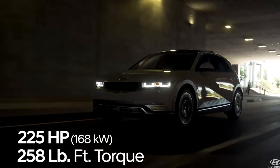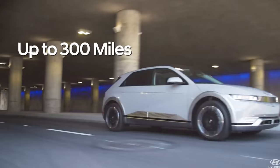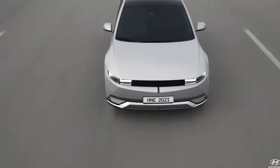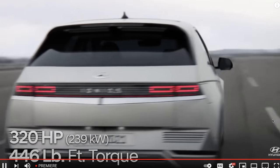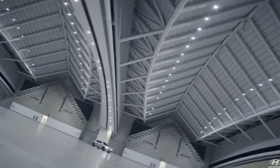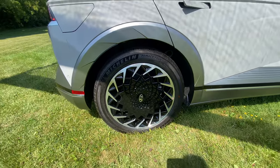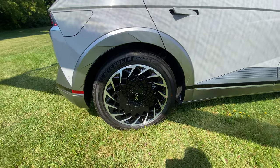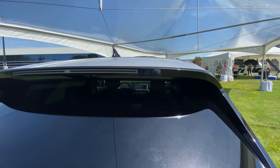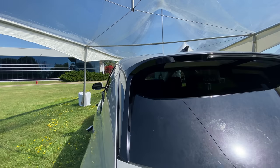Do you have any idea how much weight savings you have with this new platform versus something like the Kona, which is a shared platform? When you modify an existing architecture, you have inherent mass inefficiencies. But I can tell you right now this vehicle has a wheelbase longer than a Palisade, and it actually weighs less than a Santa Fe, which is a full class below the Palisade. And this is with the larger battery pack — the 77 kilowatt hour. Every variant is lighter.